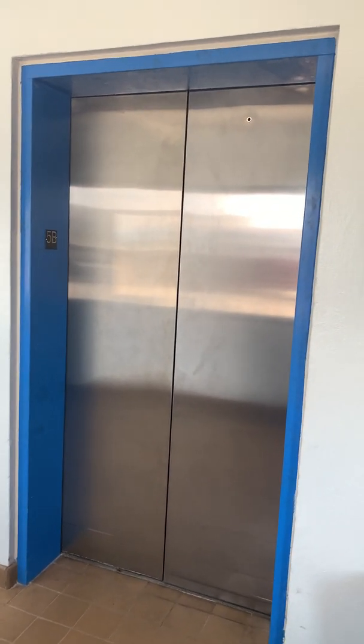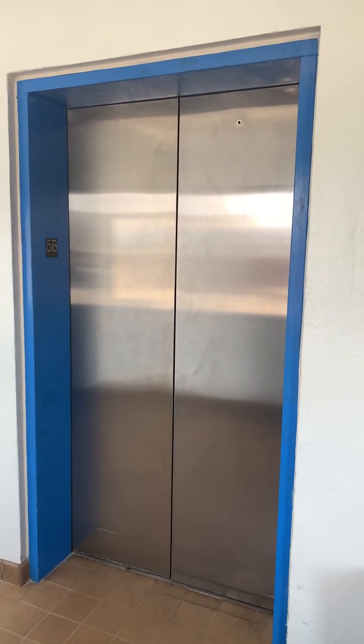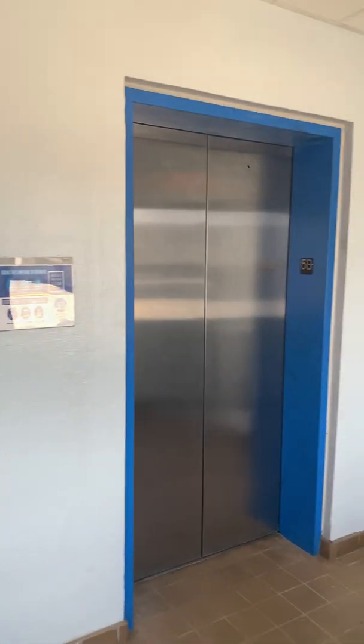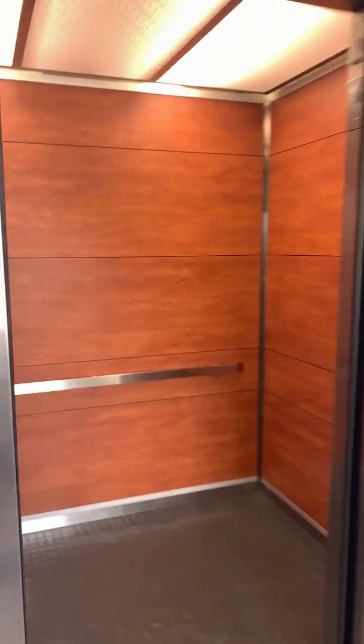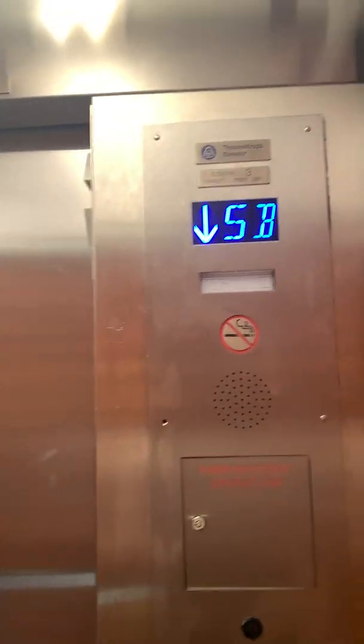Hopefully we actually get the one that I'm filming — that would be super nice. Let's ride it. Alright, we'll send it down to the lobby. Yeah, these elevators are super nice.